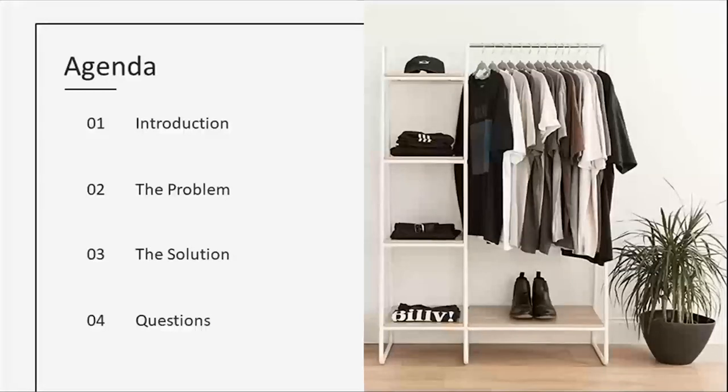Here is our agenda for today. We will be going over an introduction, the problem with textile waste, some solutions to combat that waste, and then we'll wrap it up by answering any questions.